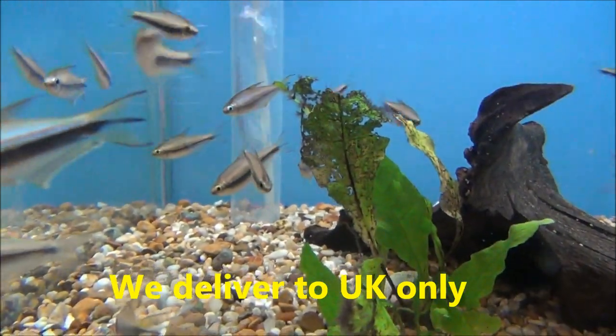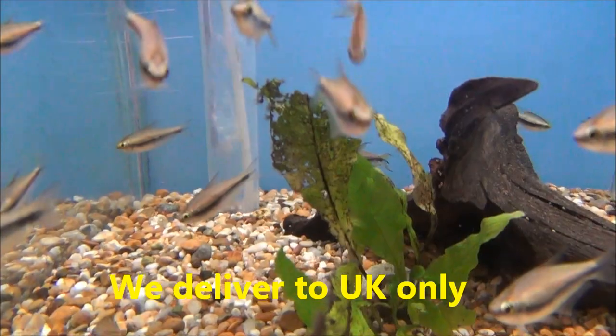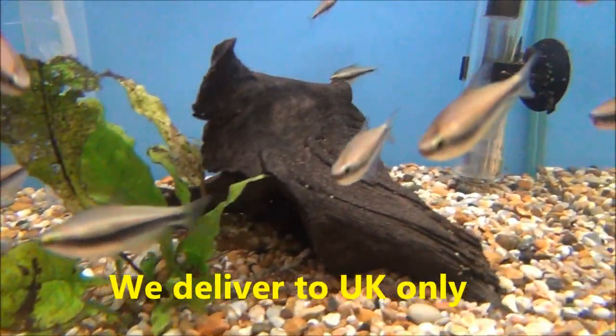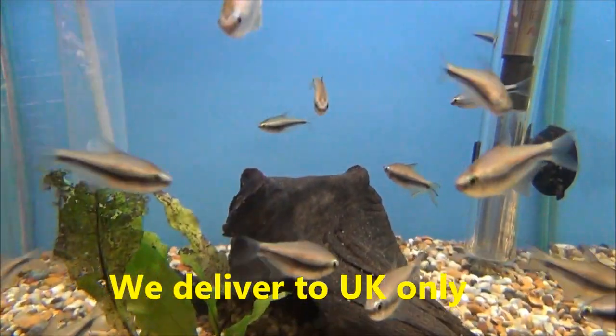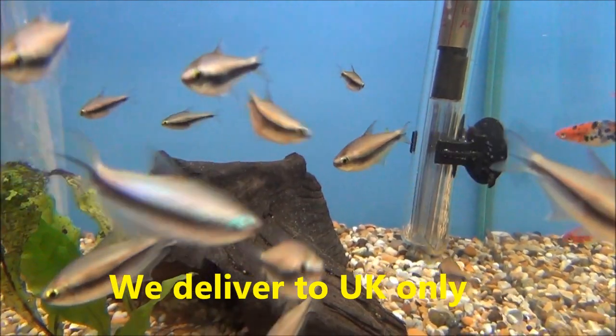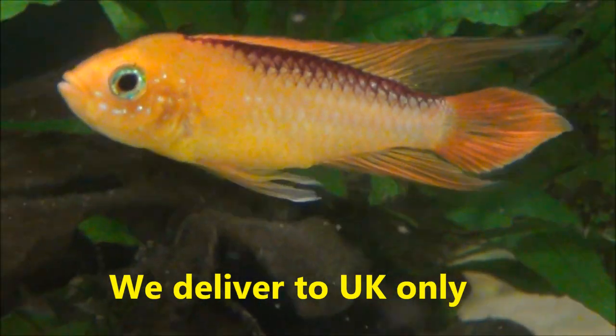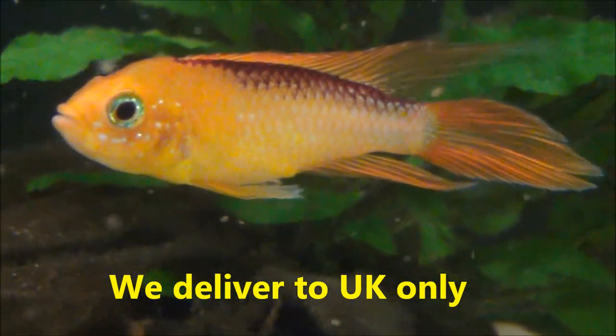These are emperor tetras — reasonable size, I would call them kind of medium large. We sometimes get extra large but these aren't bad, quite chunky fish. They are £1.99 or five for £9. That's an extra large Apistogramma fire red and they are £22 a pair.